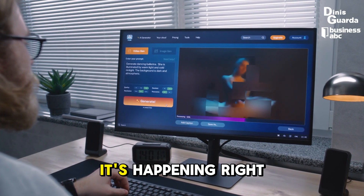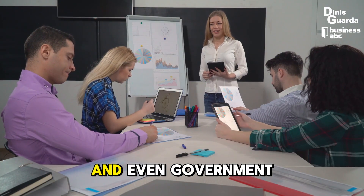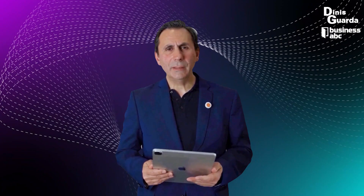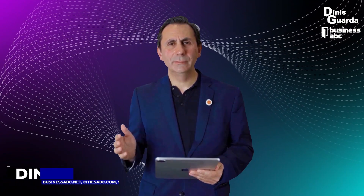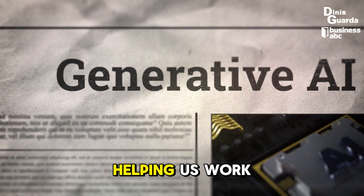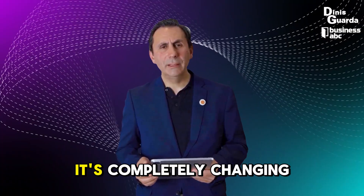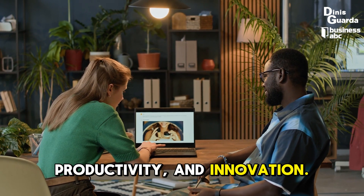This isn't science fiction. It's happening right now in classrooms, startups, Fortune 500s, and even government offices. Hello and welcome to today's episode of Dynas Garda Business ABC series. In this video, we're diving into how generative AI is not just helping us work faster — it's completely changing the rules of creativity, productivity, and innovation.